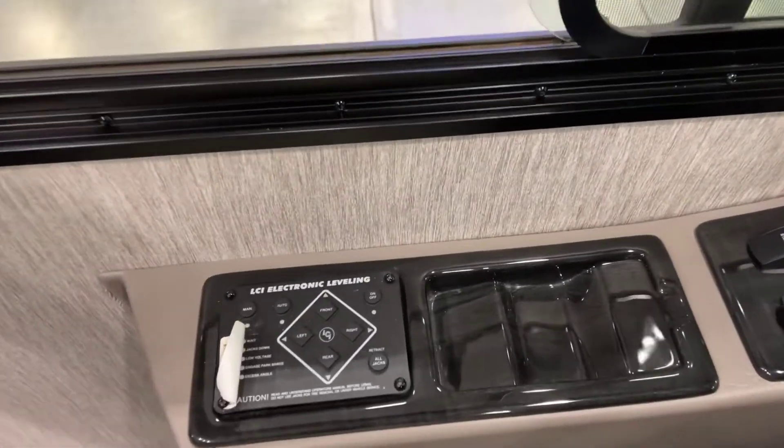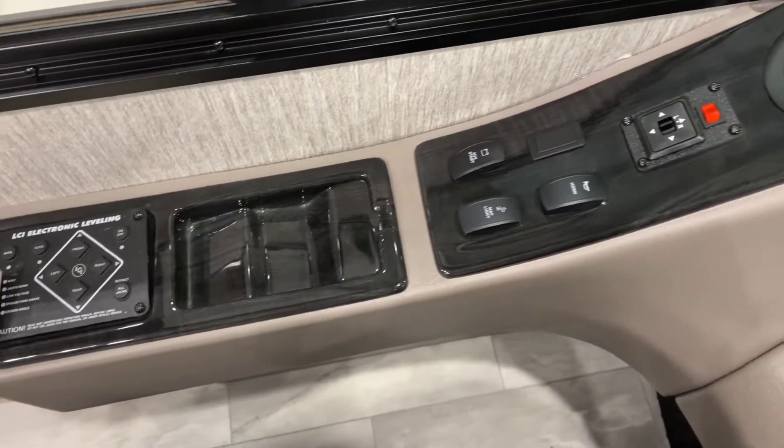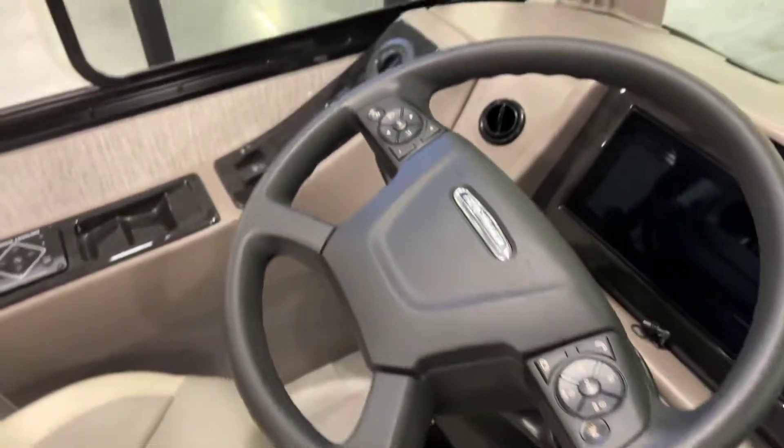Another really cool thing is the electronic leveling — just a one-button press and the coach will level itself out. You also have auxiliary starts, map lights and horns, and of course your signature Freightliner wheel right there in front of you.